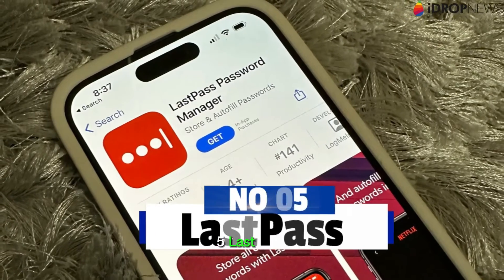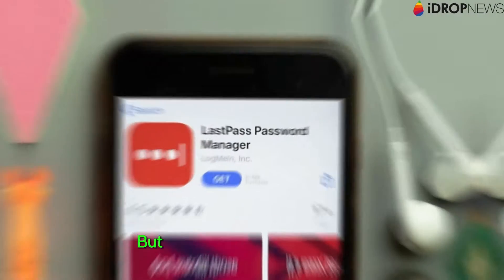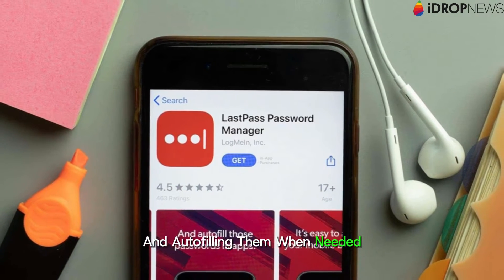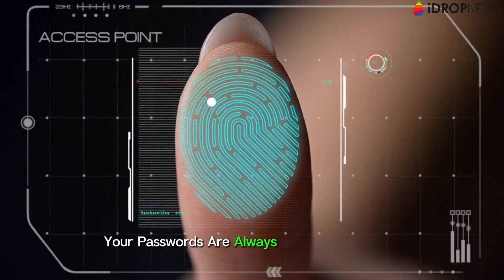5. LastPass. Managing passwords across multiple websites can be a hassle, but LastPass simplifies the process by securely storing your credentials and auto-filling them when needed. With biometric authentication support, your passwords are always just a touch away.